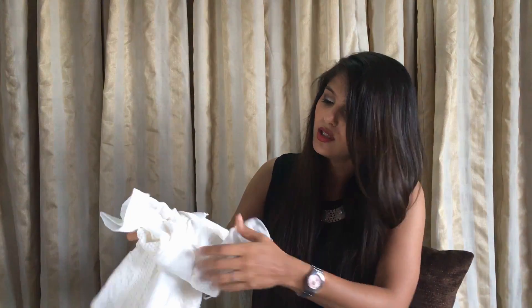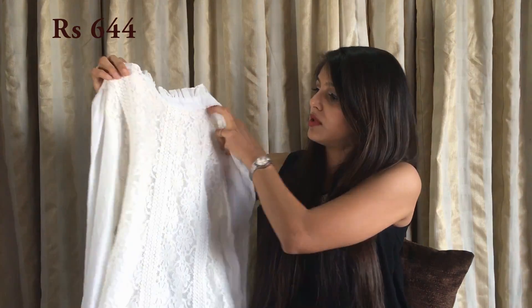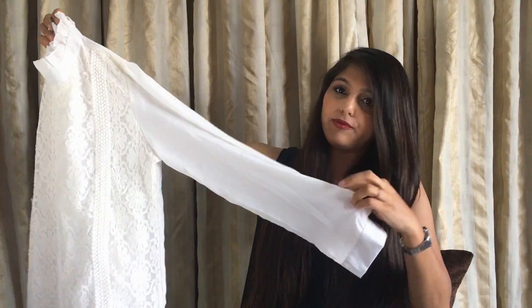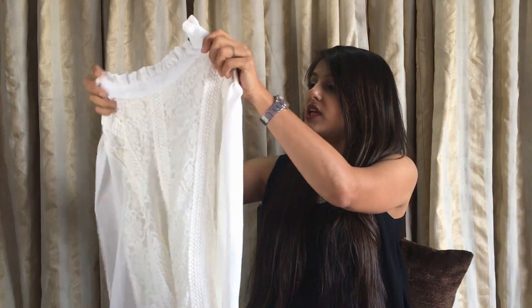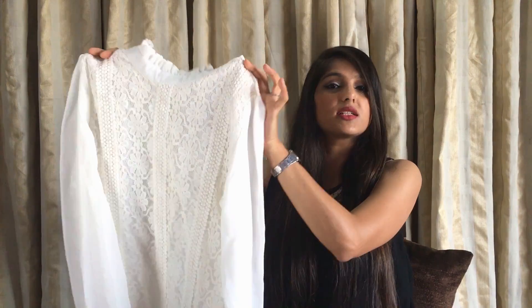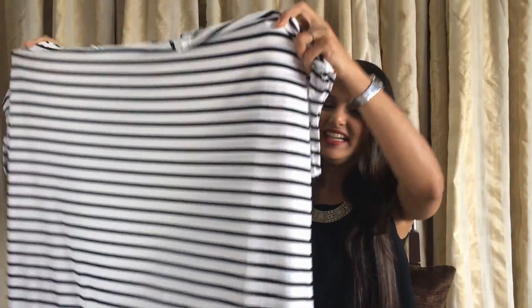The next one is this white top which I'm going gaga about — this is literally the perfect top. It can be worn with a black pencil skirt and it would look just so awesome. It has some buttons in the back and it's a full sleeve top with some lace and crochet work. It's pretty decent — I love this one. It could go amazingly well with some black pencil skirts.